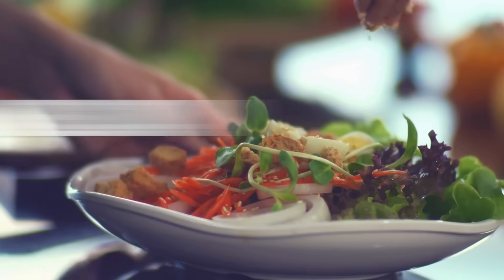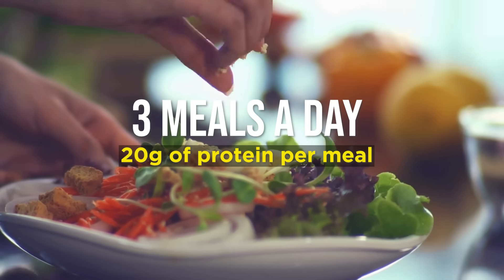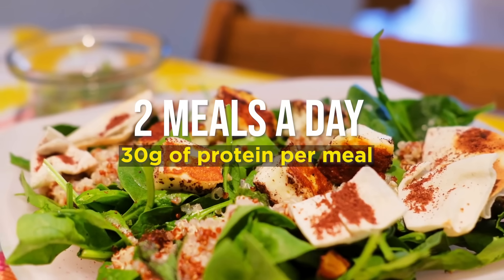Step 2: if you eat three meals a day, try and get 20 grams of protein per meal. If you eat two meals a day, try for 30 grams of protein per meal.